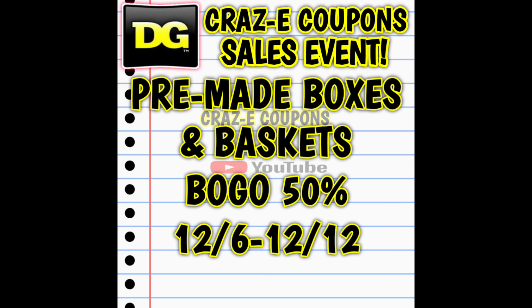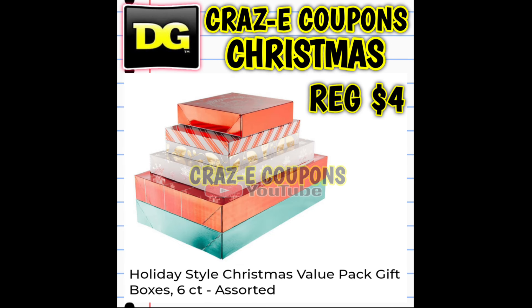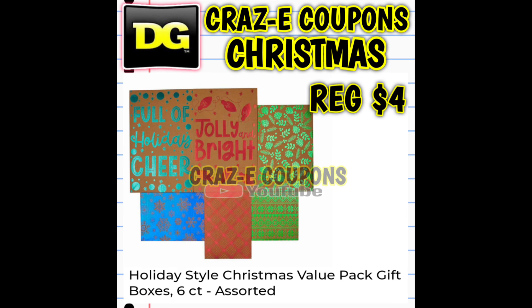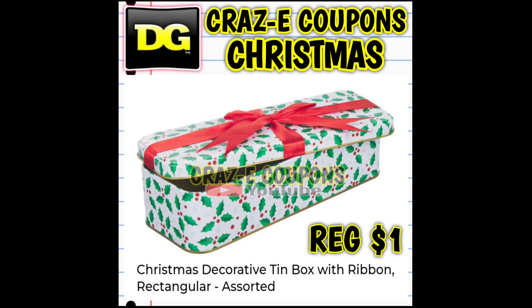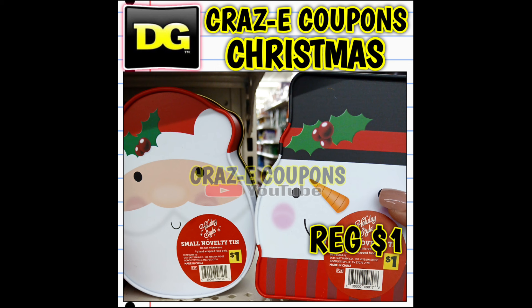Up next, we have our pre-made boxes and baskets on sale — buy one get one 50% off through December the 12th. This sale includes some gift boxes and a couple of value packs. We have some six-counts priced at $4, so buy one get one half off — you're paying $6 for 12 boxes. This sale also includes our Christmas baskets and stackable boxes. The holiday tins are on sale right now, buy one get one half off. I know a lot of you guys bake and give those out as Christmas presents, so I wanted to include that.